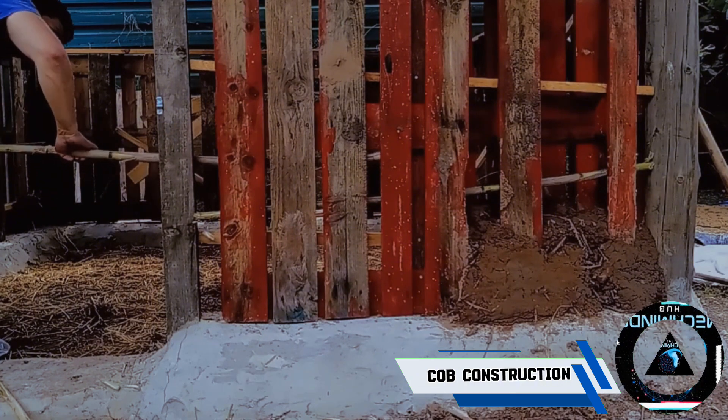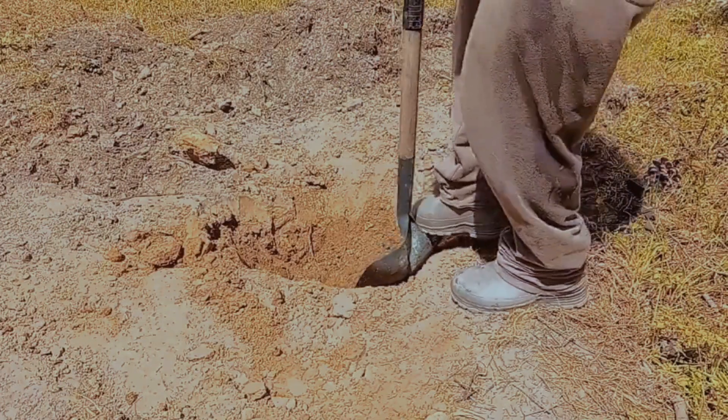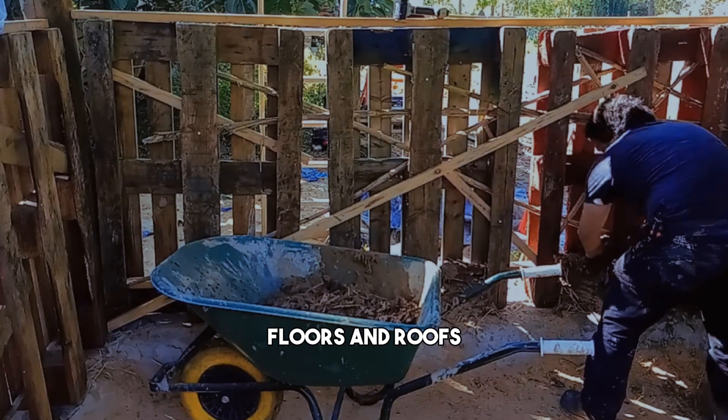Dreaming of building your own home with natural materials? If so, you might want to consider cob construction. Cob is a mixture of clay, sand, straw, and water that is shaped by hand into walls, floors, and roofs.